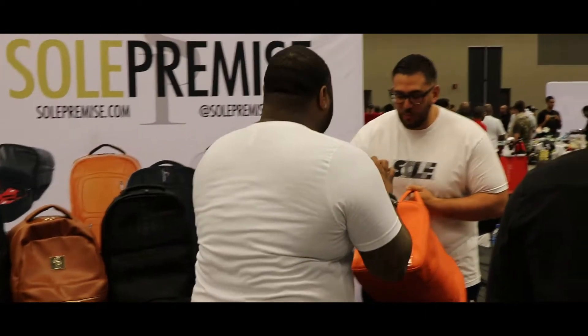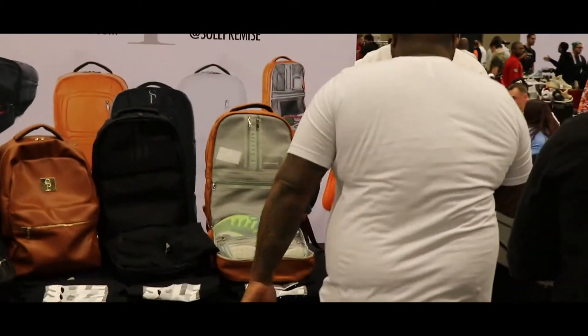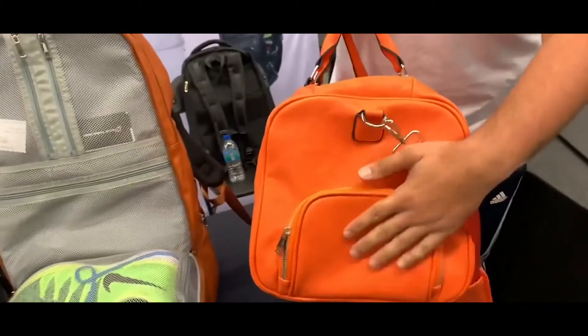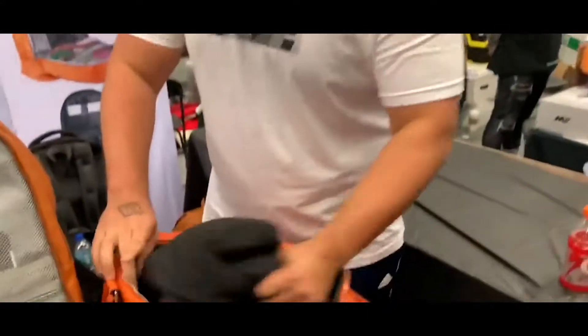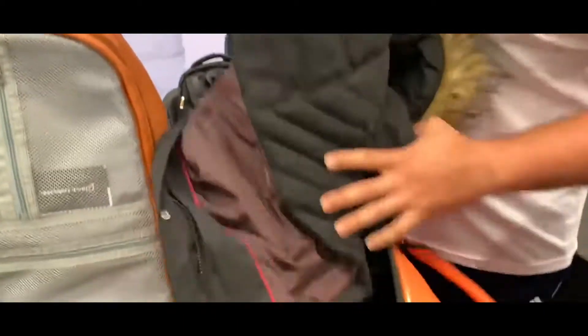We got one shoe compartment on this side — holds up to a size 14. Another shoe compartment on this side. And then we got another two pairs that can fit on the inside. So if y'all don't know, this is the owner of Sole Premise right here, Anthony. Got a jacket in here — can fit a size 14. Look at all that space in there.